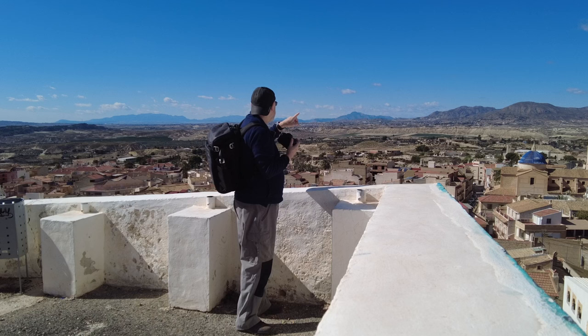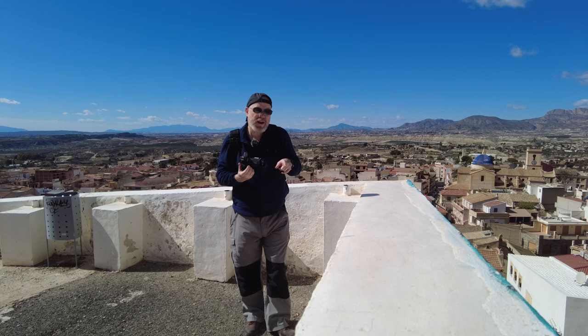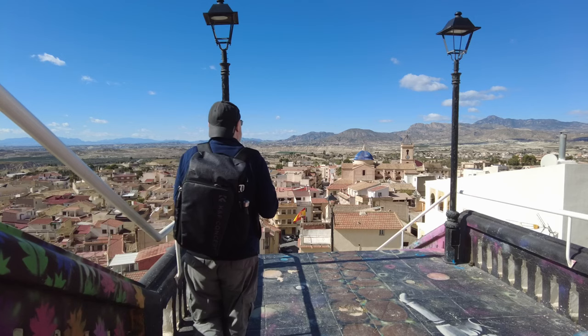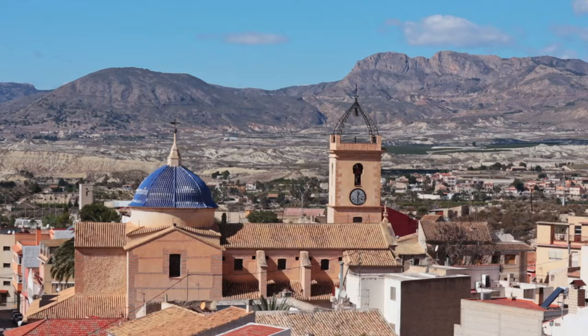Unfortunately there's a really ugly-looking bit of building directly behind the church in the distance — looks like a very modern building which kind of ruins the shot a little bit. It might be better from slightly lower down, so I'm going to go down the stairs and see if there's a better view. A little bit lower down looks better — I can get the mountains in the background.